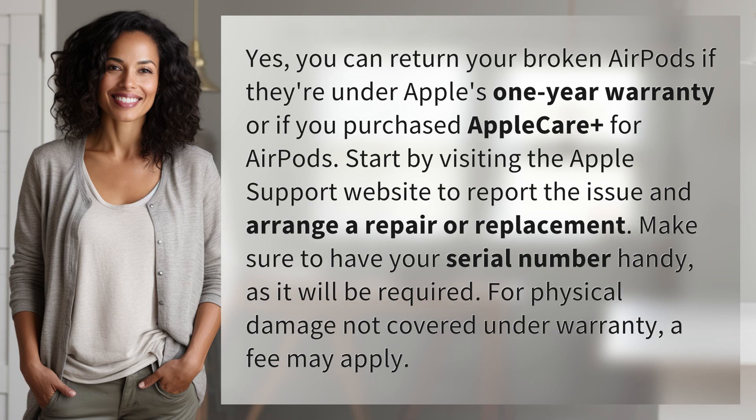Yes, you can return your broken AirPods if they're under Apple's one-year warranty or if you purchased AppleCare Plus for AirPods. Start by visiting the Apple Support website to report the issue and arrange a repair or replacement. Make sure to have your serial number handy,